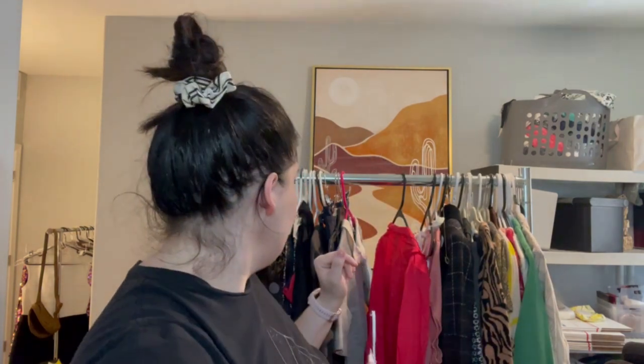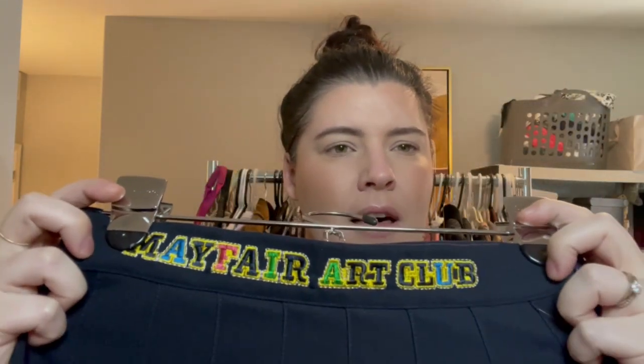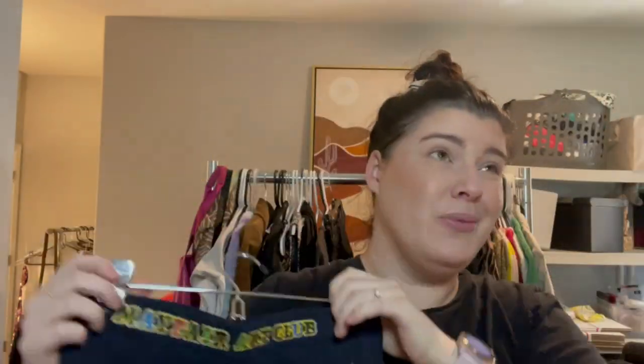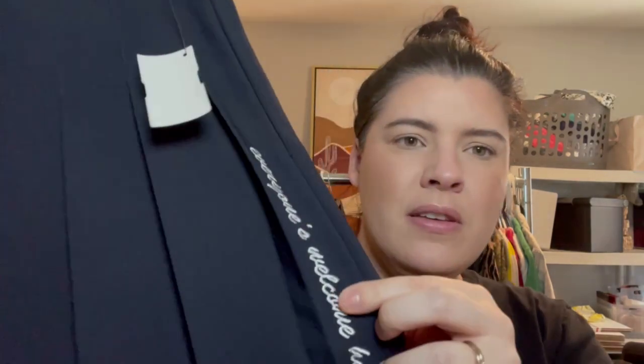One more full-priced item — it wasn't in the clearance section but they didn't know what they had. They thought it was just a random brand, but this is Mayfair — the label is 'Mayfair Art Club.' This is a Revolve brand. This little tennis skirt with embroidery retailed for about $150 and is reselling in the $50 to $80 range. The label says 'everyone's welcome here' — super cute little tennis skirt.